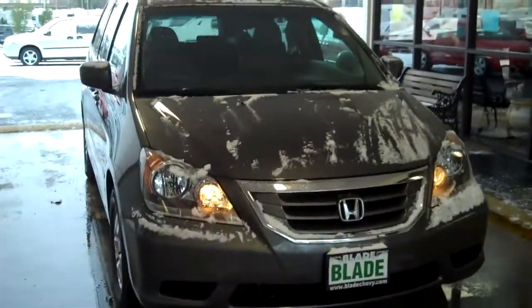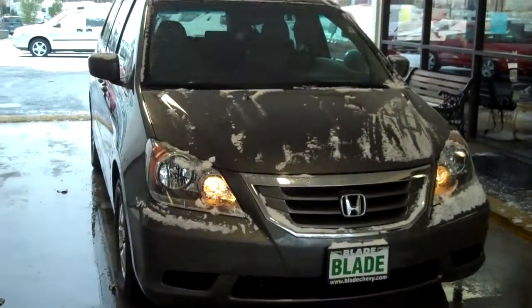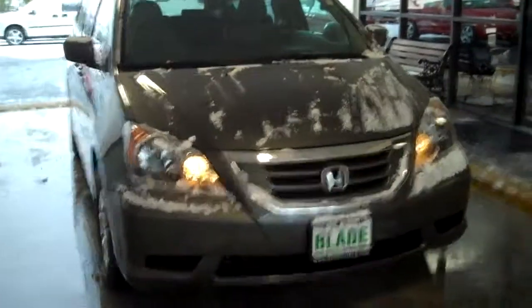Mat pockets, driver and passenger assist handles. It's that easy to flip the seat and to get in. Thank you for letting us show you the Honda Odyssey EX-L Leather with a DVD system, and thanks for letting us here at Blade Chevrolet have a chance to earn your business.